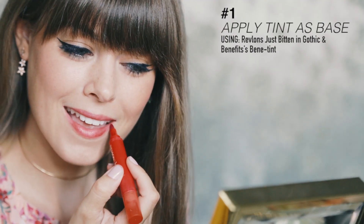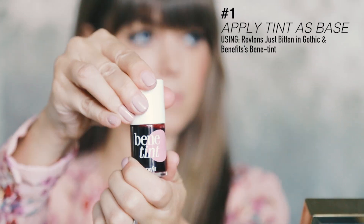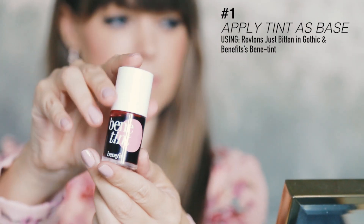The trick to that all-day staying power is to first apply a tint as your base. My favorite is Revlon's Just Bitten in Gothic, but Benefit Benetint also works great.